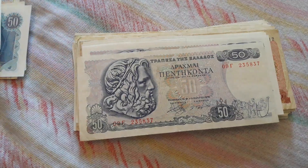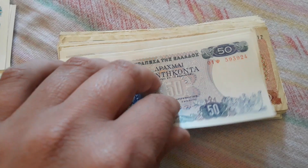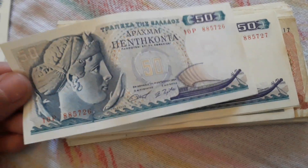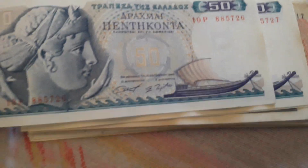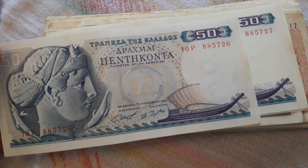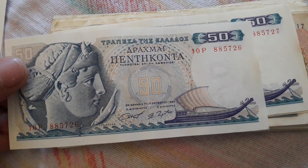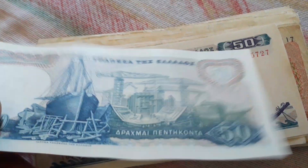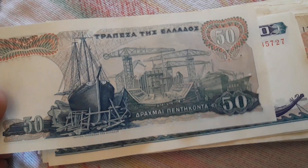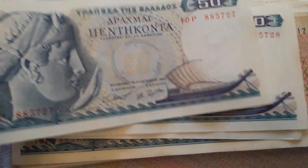I have many of these in uncirculated condition. This is one of the most beautiful banknotes of Greek currency ever made — the 50 drachma, 50 drachmes, from 1964. It features just a shipyard, just a beautiful design. I really like this 50 drachma.